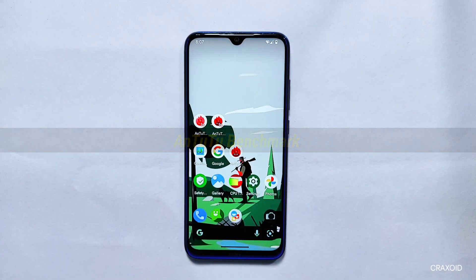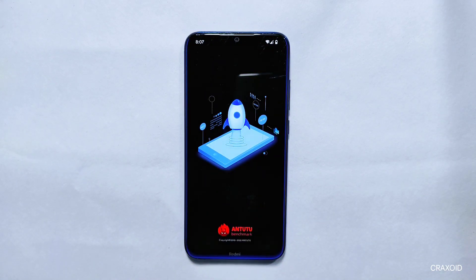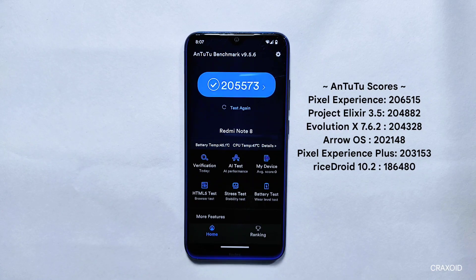Antutu Benchmark Score: Let's start seeing its performance score, beginning with Antutu Benchmark. The Antutu Benchmark Score of this ROM is 205,573, which is a good score.